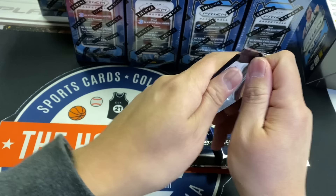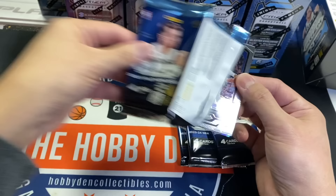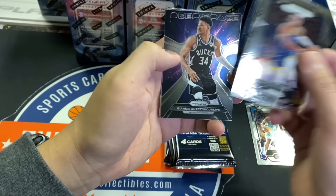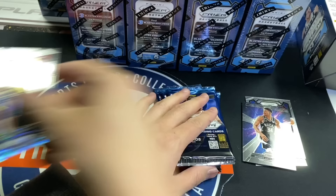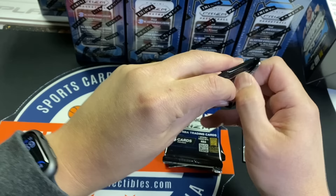I said they only put one numbered card in the black boxes that I watched. Meechich, Giannis Deep Space, Derek Lively Ice — we'll take that — and Grady Dick. Man, this box has already got five, six rookies in it.